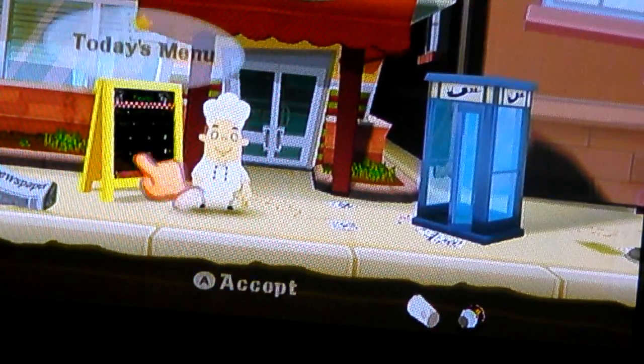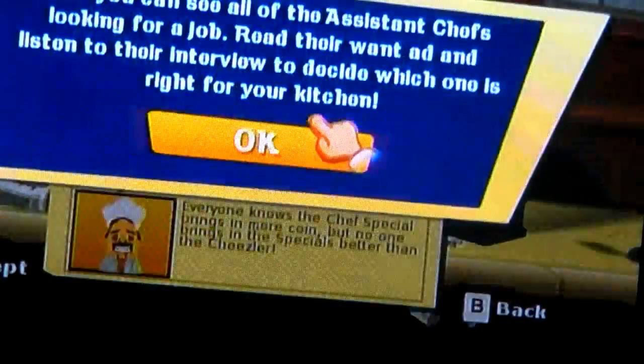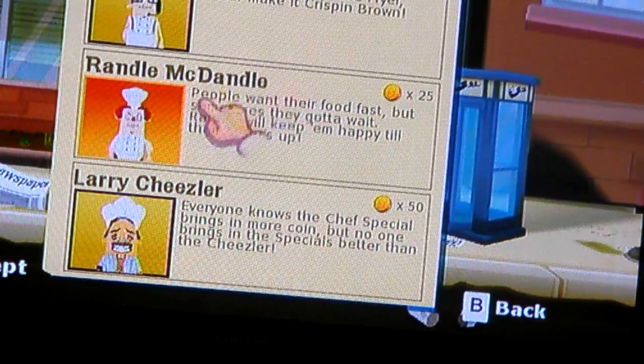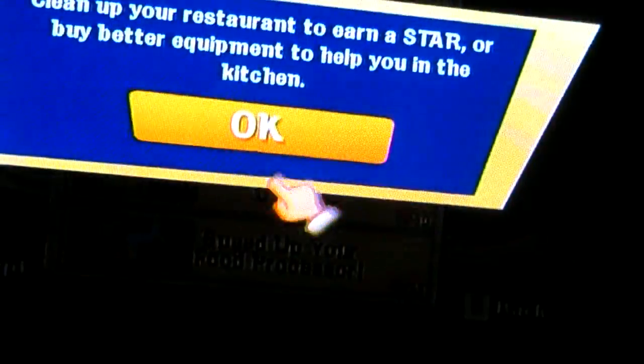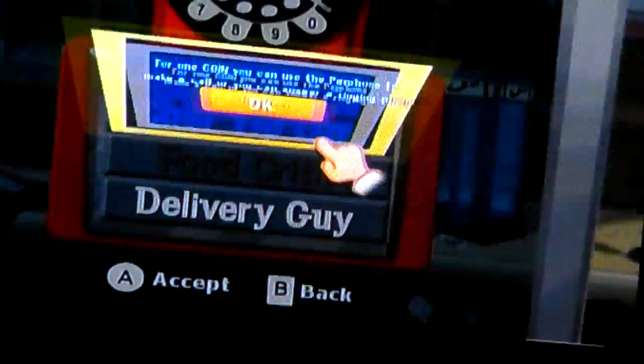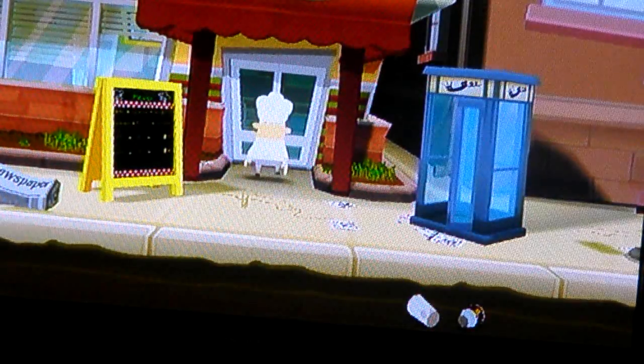Now, around here is the newspaper. Here you can hire assistant chefs. They can help you with stuff if you need to cook. And here you can upgrade your things. So here is the telephone. You can call the guys for one coin. And here is the menu where you can buy new food.